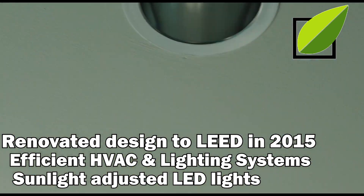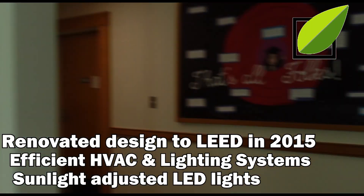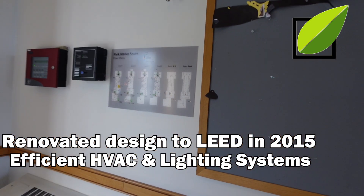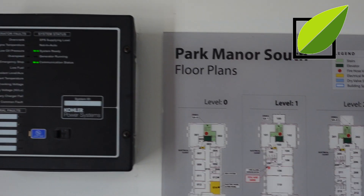This dorm was built in 1923 and renovated in 2015 to LEED standards. These renovations include things such as heating and cooling — this dorm now features a two-pipe heating and cooling system that allows hot water to enter or be retrieved from each room.